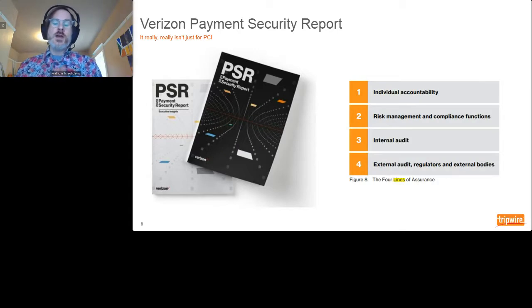And finally, the four of the 9-5-4: the four lines of assurance — individual accountability, risk management and compliance, internal audit, and external audit. Each of those has a constraint, and they apply to each of the nine factors. This model has been a great way to assess data security and compliance not just at a point in time but for a sustainable program. Compliance doesn't stop — it's 24 hours, it's continuous. How do I manage continuous compliance year after year? This framework builds that nicely.